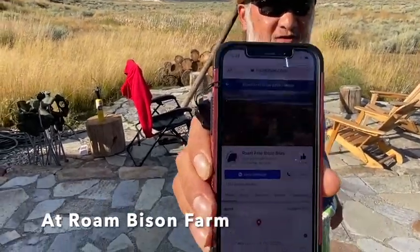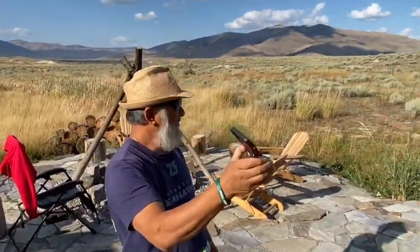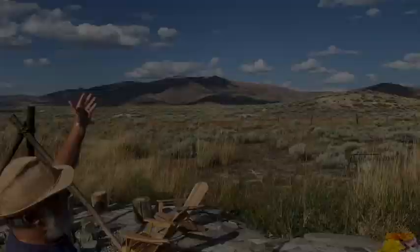I will show you the app. You can look at it later on in the website. They're selling the jerky too. It was fantastic here. Beautiful. Let's see Montana. Big sky.